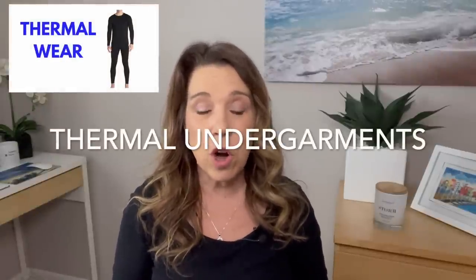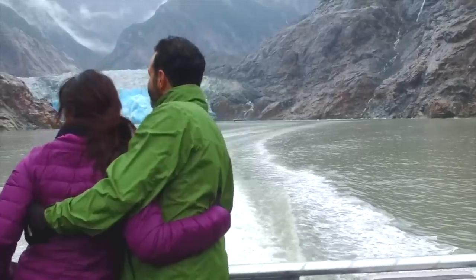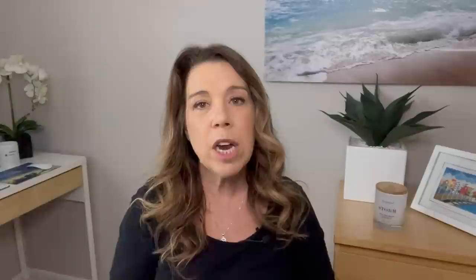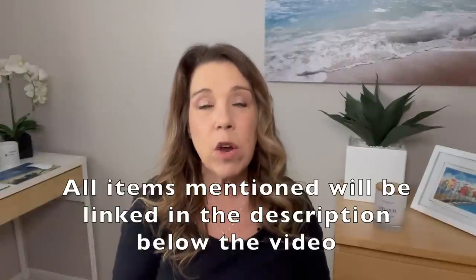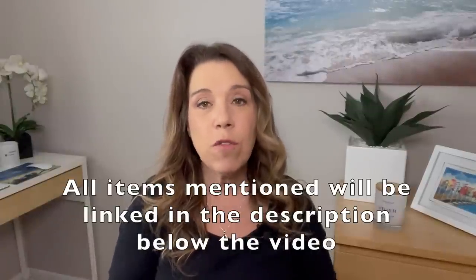Something else you'll want to bring is a base layer — specifically thermal undergarments. You may not need these depending on where you are and what you're planning to do, but if you do plan on doing any excursions to the glaciers or the land portion, you'll probably want to bring a base layer of thermal undergarments. I'll leave some suggestions linked in the description below for recommended items for both men and women.